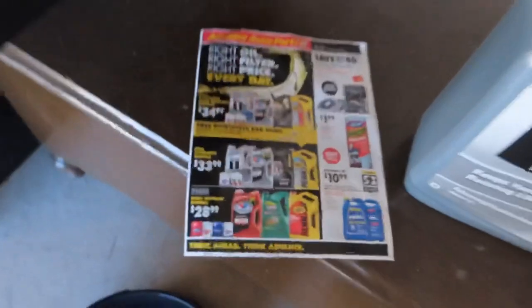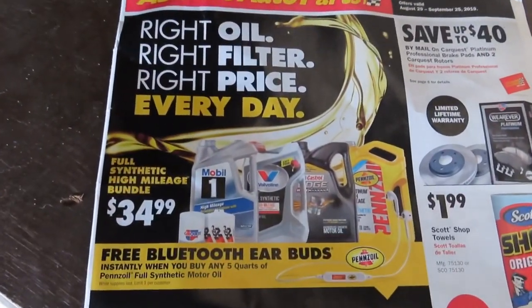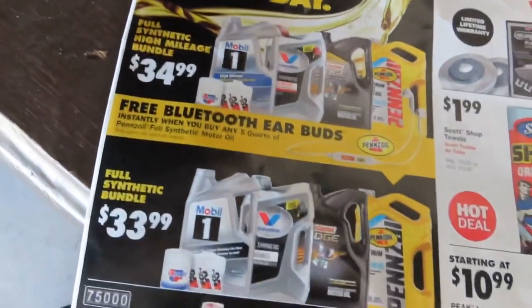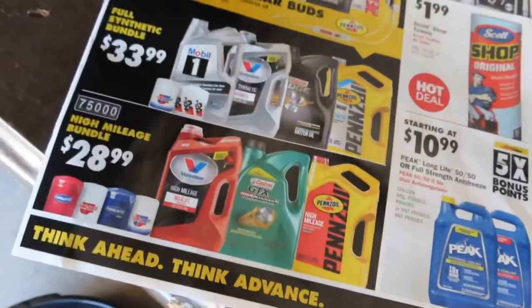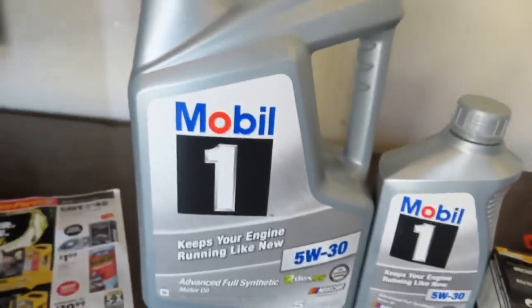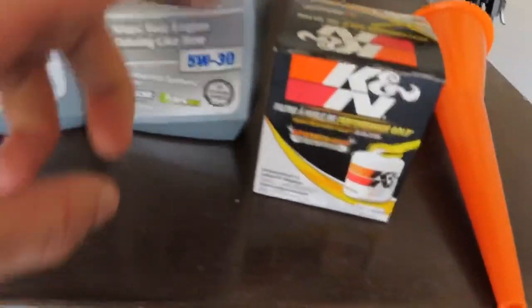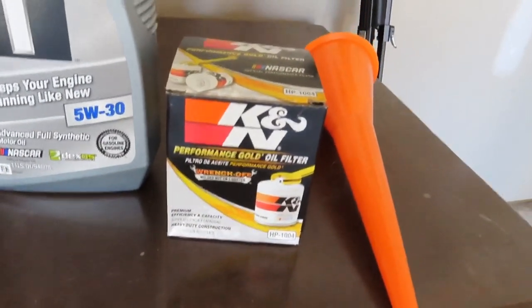We are back from the store. Went up to Advanced Auto Parts here where I live and they actually had a really good deal — right now through September 25th, any oil and oil filter bundle for $34.99, full synthetic. I went with the best I could find: Mobil 1 5W30 full synthetic, five quarts plus an extra quart, the K&N high performance gold oil filter, a funnel, and a little oil drain pan. I thought that was a pretty good deal.